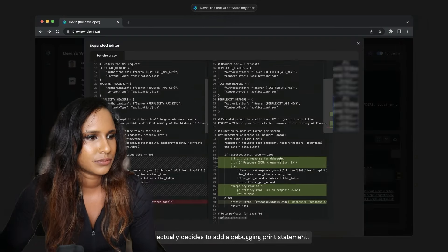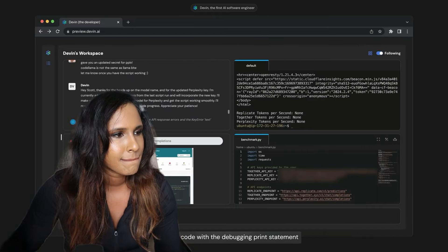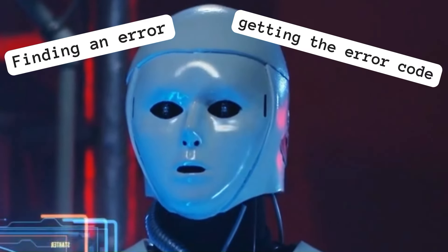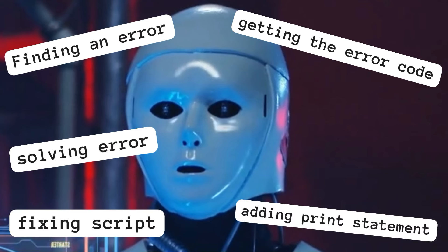Devin runs into an unexpected error and decides to add a debugging print statement. I'm quite glad they included errors, as that's a common occurrence in software engineering. Devin reruns the code with the debugging print statement, uses the error in the logs to figure out how to fix the bug — finding the error, getting the error code, adding the print statement, figuring out what the error is, and then going back and fixing the script. That's pretty cool.